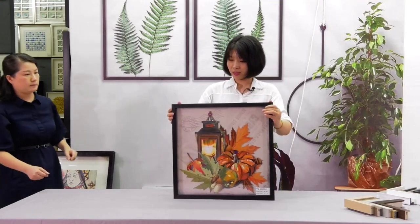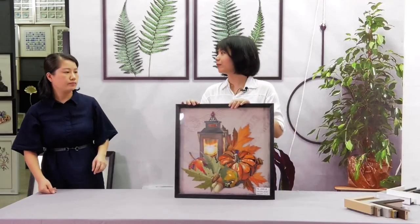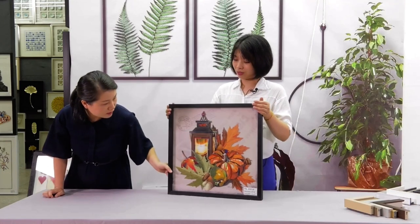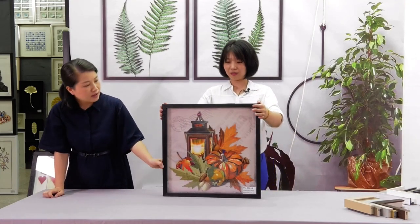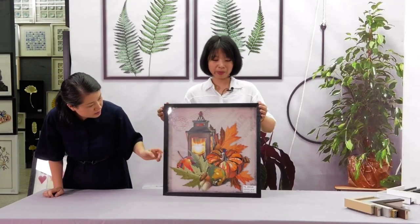This one is very suitable for Thanksgiving Day. It's a very traditional subject for Thanksgiving — the pumpkin, the lighting.